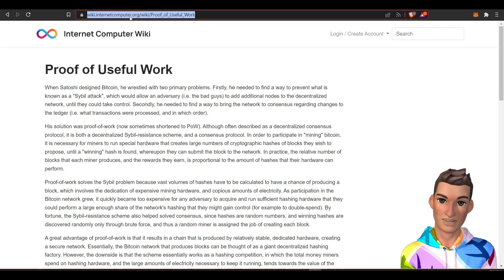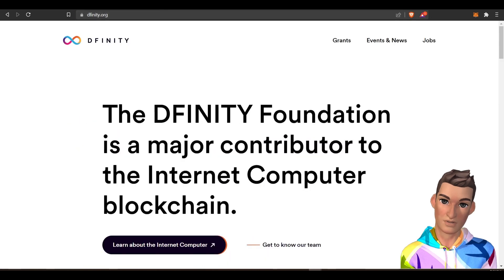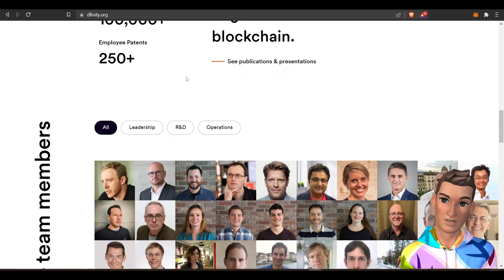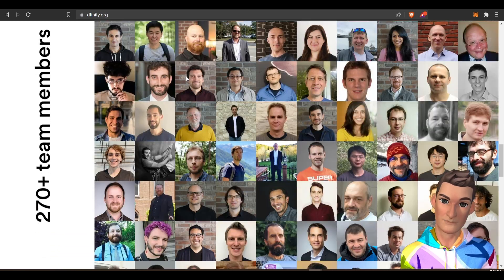Like I said, this is a very complex project but I'm going to try to explain it. They've created the DFINITY foundation, which is based in Switzerland, and you can see there are a lot of people behind this project.